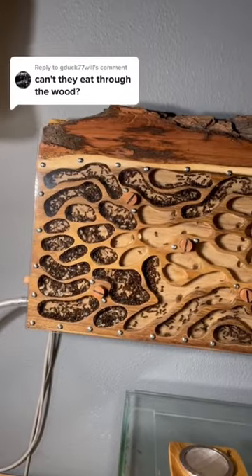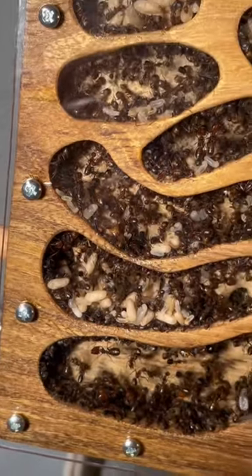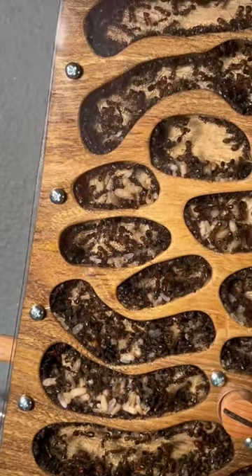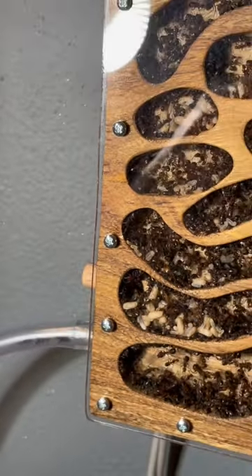I just moved my massive carpenter ant colony into this wooden piece and I hear you ask, can't the ants just escape by biting through the wood? Well, in nature, yes. So in the wild, carpenter ants live in moldy soft wood and that's why they can bite it and build their nest inside.